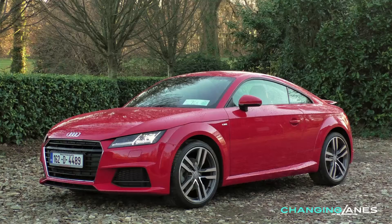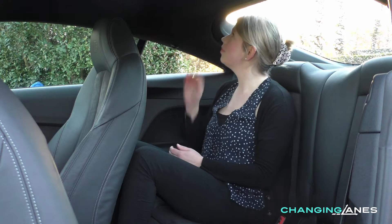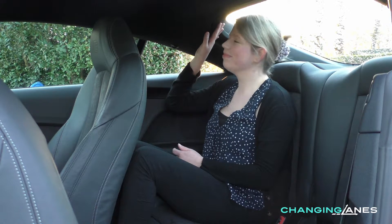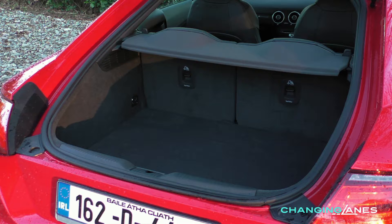The TT is described as a 2 plus 2 coupe but normal sized adults will struggle for space in the back, so those seats are probably best considered for very occasional use. The boot opens like that of a traditional hatchback so the space is easy to access and quite practical for daily use.